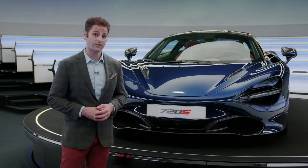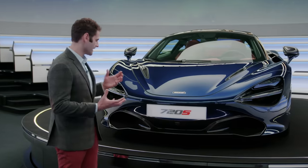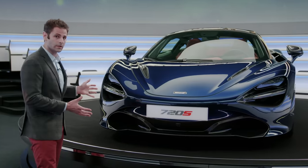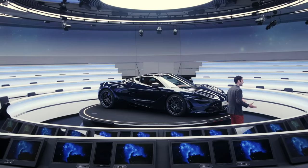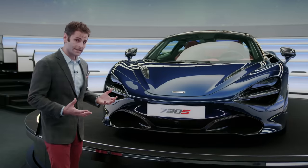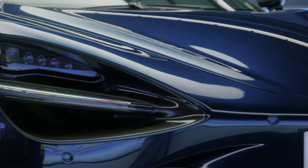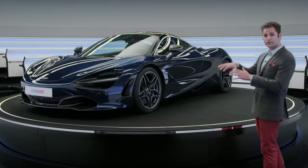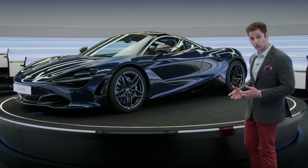Ever since I first saw the 720S in person, I realized how aerodynamically interesting and from some angles unusual the design is. It's in this isolated setting that those aerodynamic qualities become even more obvious. It's these qualities that lead us to the first part of our equation, acceleration. A car has to use the air flowing over its body as an ally, as a tool.